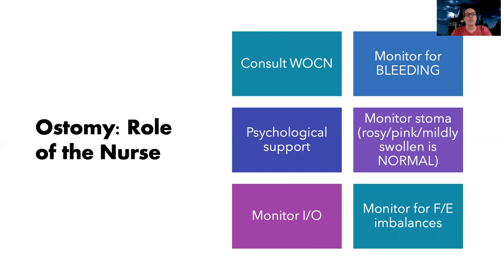I want to monitor for bleeding and monitor the stoma — it should be rosy pink and mildly swollen. It should not be black, blue, dusky, or pale. Mild swelling is normal right after surgery but shouldn't persist. Monitoring intake and output closely is really key, because these patients are at risk for fluid and electrolyte imbalances. Especially with an ileostomy, I'll be worried about high fluid loss throughout the day, which could lead to imbalances.